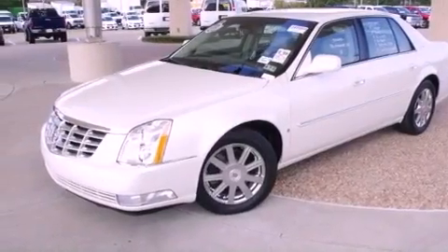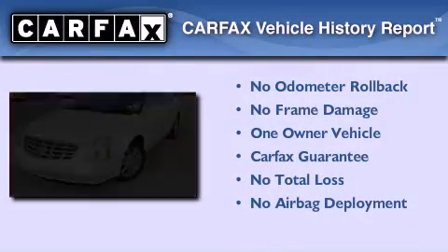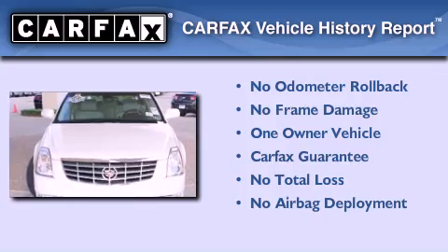Cruise control. This vehicle has less than 36,000 miles. This Cadillac has had only one owner and it qualifies for the Carfax buy-back guarantee.